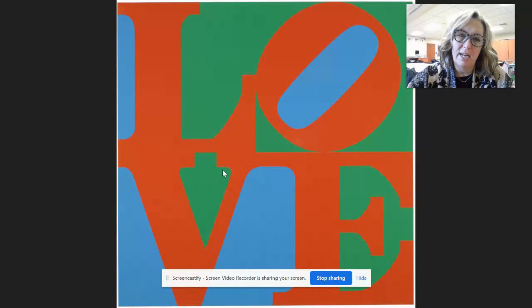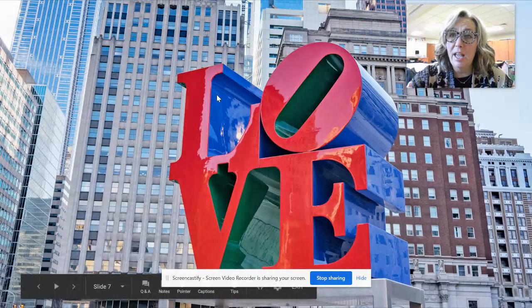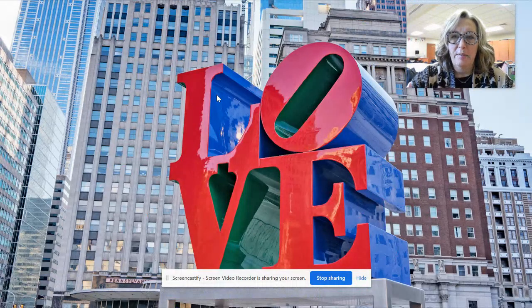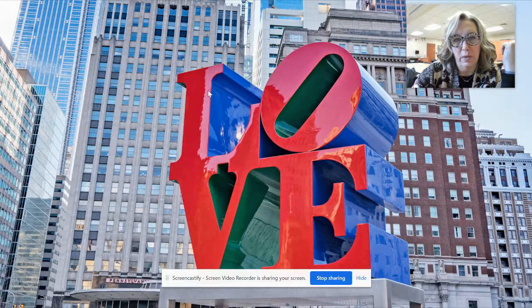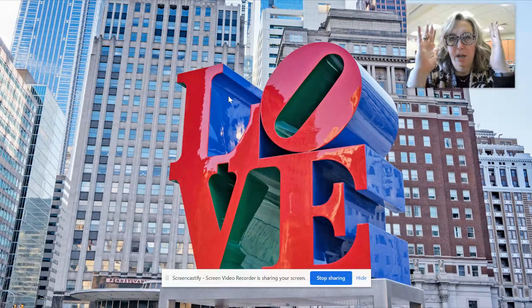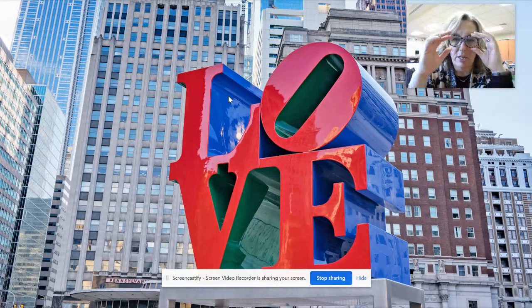He colored the letters all in the same thing, and then he colored the background — sometimes called the negative space, like that upside-down Christmas tree shape — in different colors like green and blue. In the sculpture, instead of having a background behind it, what he made blue and green are the parts of the letter that go from back to front, because this is a three-dimensional form.